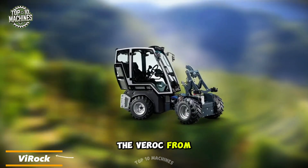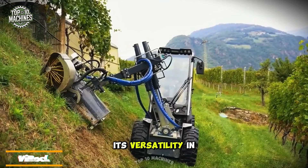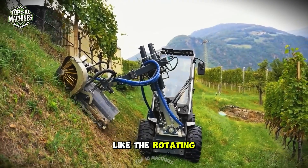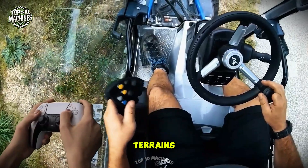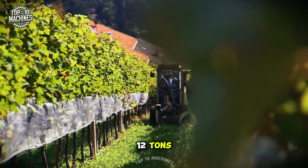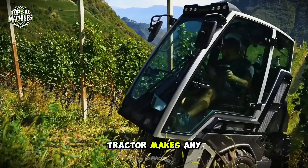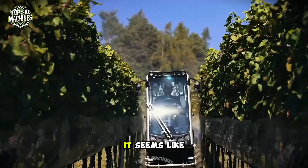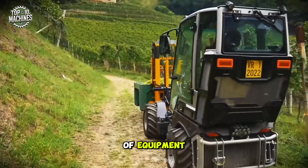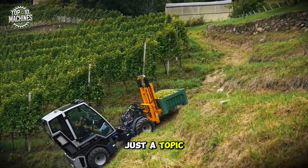The Varrock from WM Technics stands out with its versatility and unique features, including a rotating cab and specialized chassis for challenging terrains. Weighing in at 12 tons and delivering up to 75 horsepower, this multi-purpose tractor makes any job a pleasure. If you're into off-road machinery, it's a great piece of equipment.